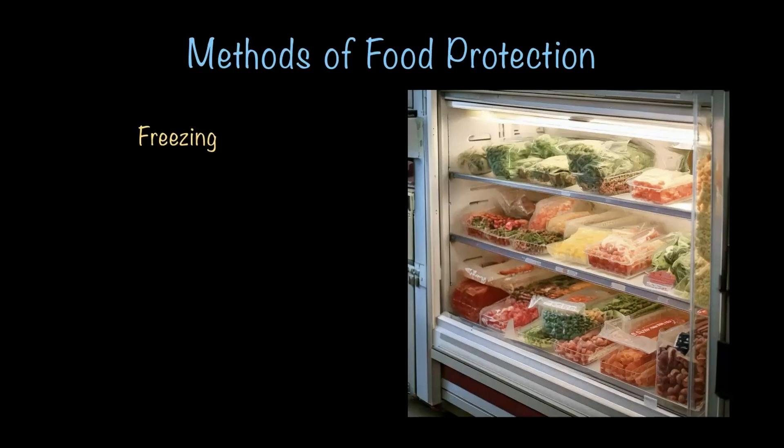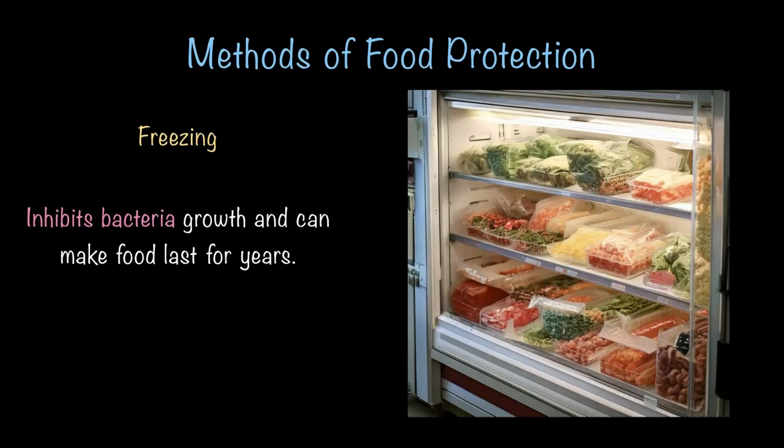Let's check out some methods of food protection. The first one is something we use in our daily life — freezing. Freezing food at colder temperatures inhibits bacterial growth and can make food last for years. We use a refrigerator at home for this purpose. If the temperature is below minus 16 degrees, bacteria and other microorganisms cannot survive, so they cannot attack our food. That's why freezing is the most common method of protecting food.